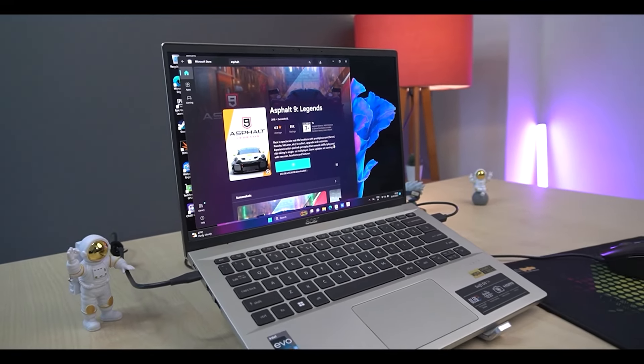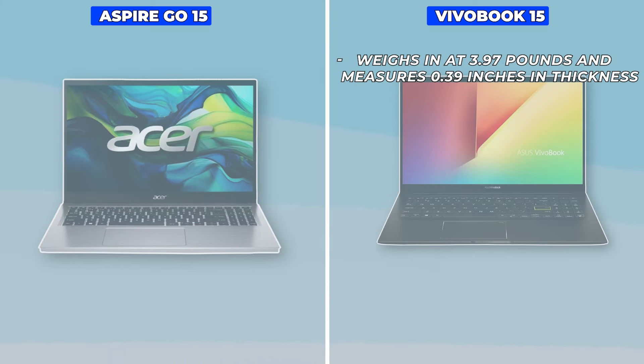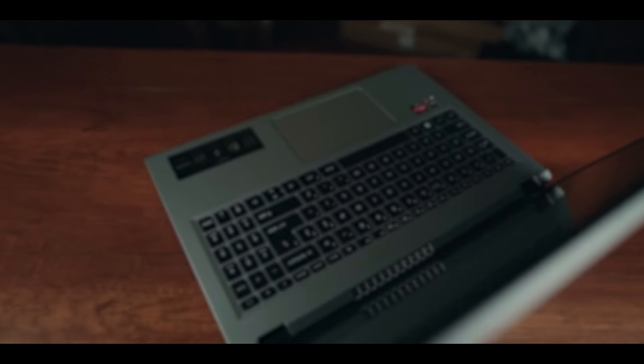In terms of design, both laptops are lightweight and portable. The VivoBook 15 weighs in at 3.97 pounds and measures 0.39 inches in thickness, making it easy to carry around in a backpack. The Aspire Go 15 is slightly lighter at 3.86 pounds and has a slim profile of 0.74 inches. Both laptops have sleek, modern designs that are sure to turn heads.